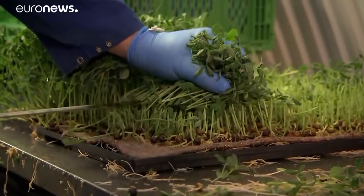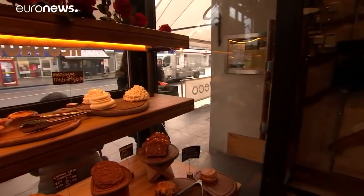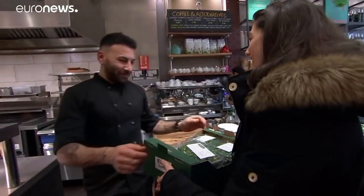The project is eco-friendly and businesses support the start-up. The produce is carried by hand to a local restaurant, with this chef a happy customer.